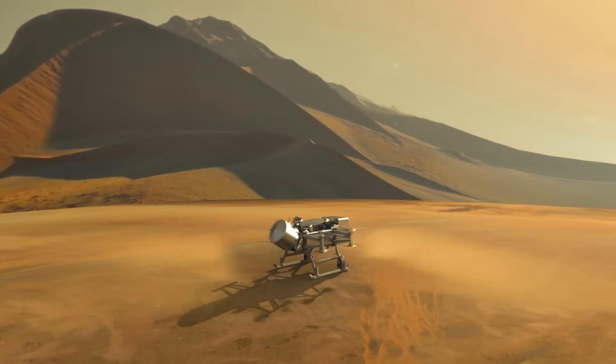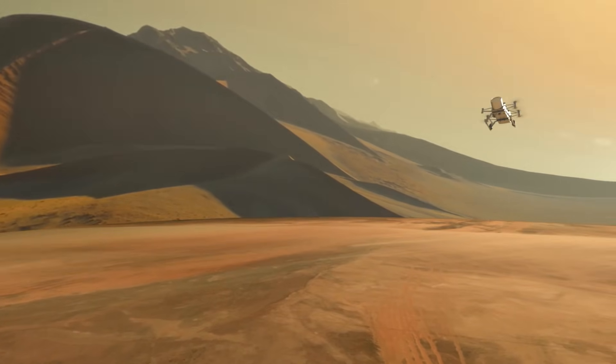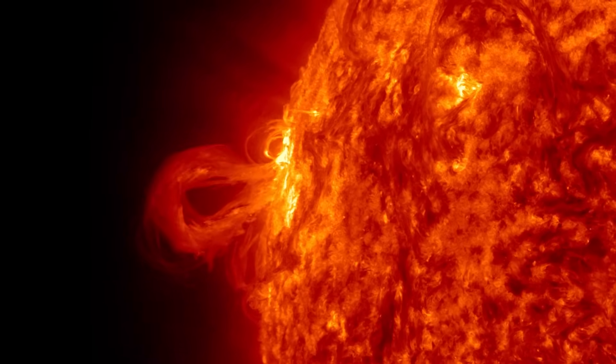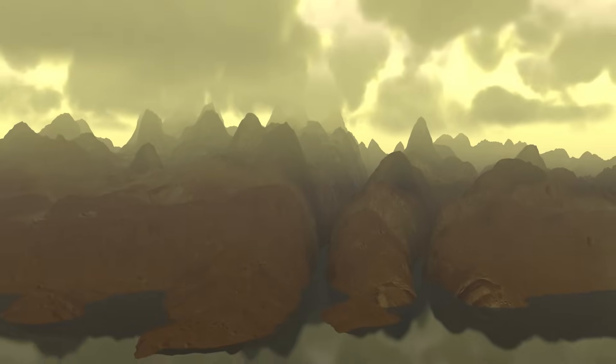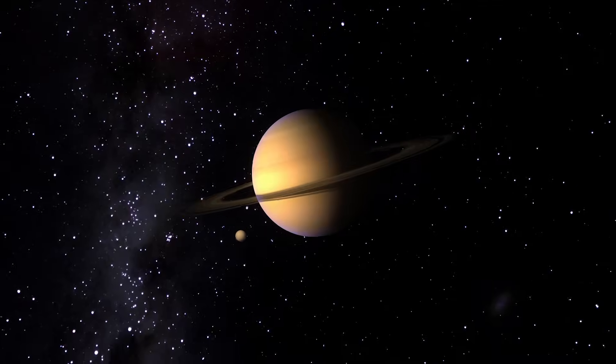Looking forward, as opposed to thinking about Titan as a chemical laboratory for the prebiotic Earth, consider what's going to happen when the sun evolves and warms up — the habitable zone actually moves out to where Titan is, and it will. You have all the organics, you'll have a source of energy, all you have to do is melt the frozen water, and you'll have a pool of organics embedded in liquid. Titan might actually have a chance at that point to harbor life.